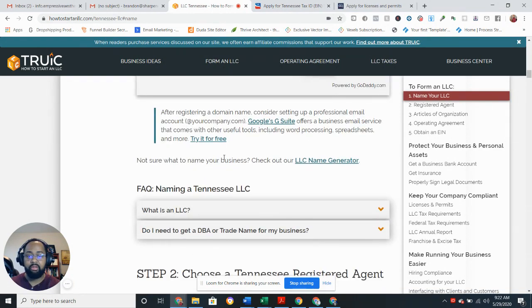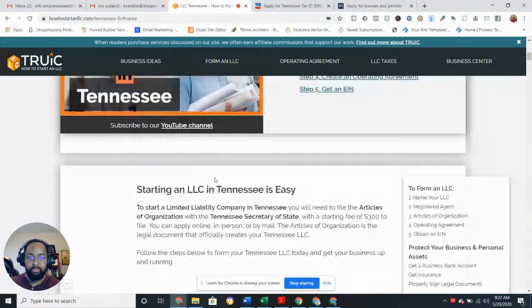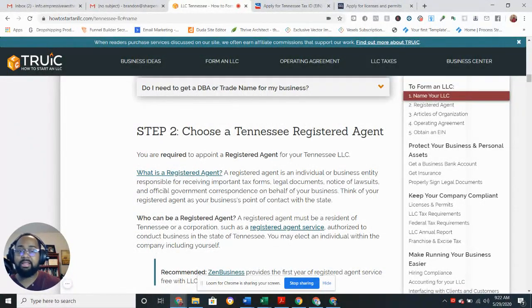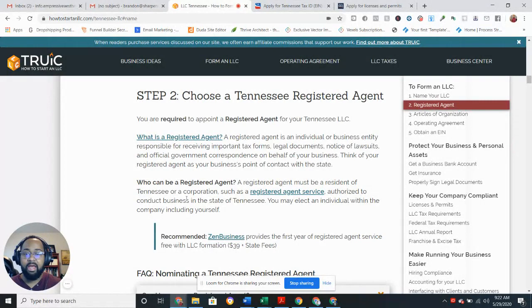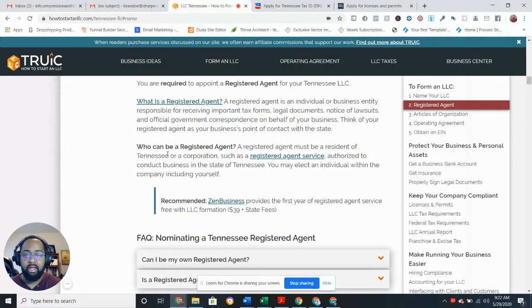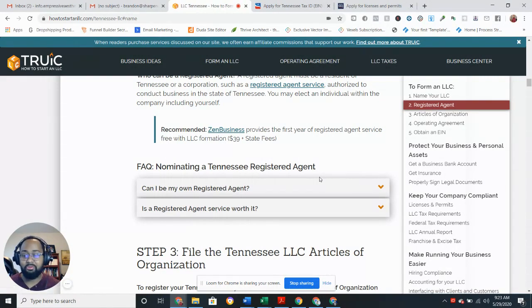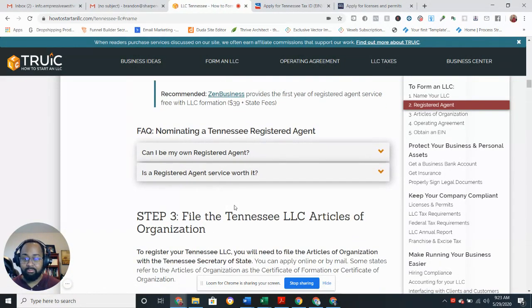Step two: choose a Tennessee registered agent. They used to recommend Incfile but now it's ZenBusiness. They provide the first year of registered agent service free, which is great. You can do your research on a registered agent, but basically you need one to start your business. I've never actually heard from mine, but he is on my paperwork.